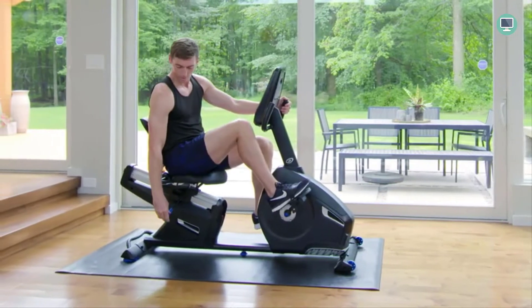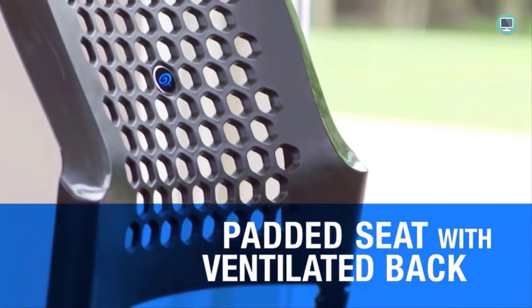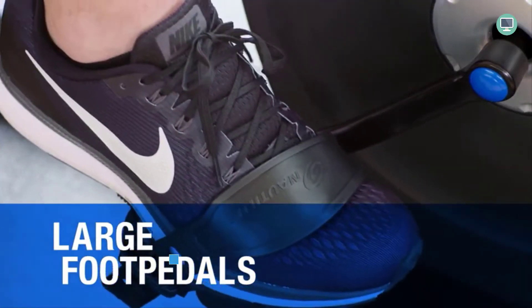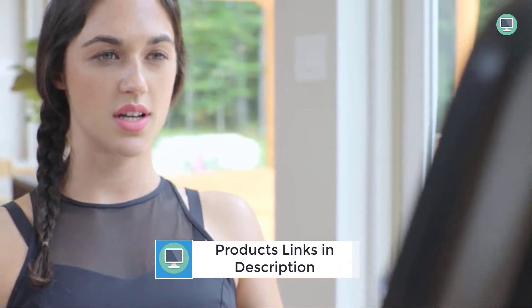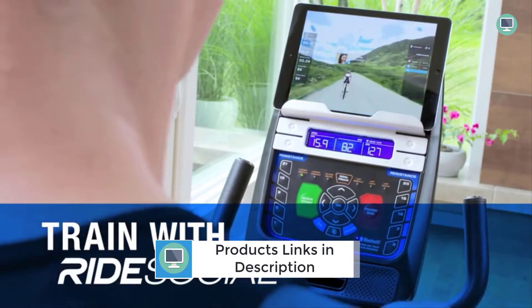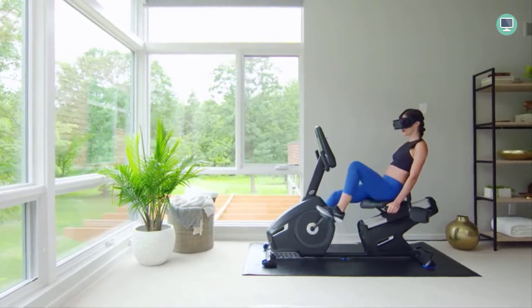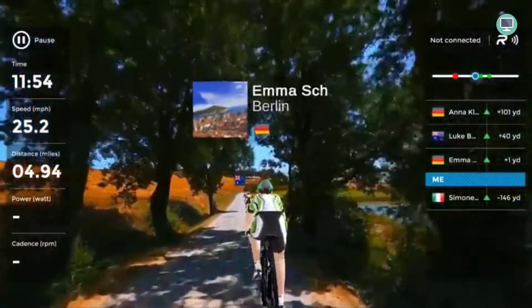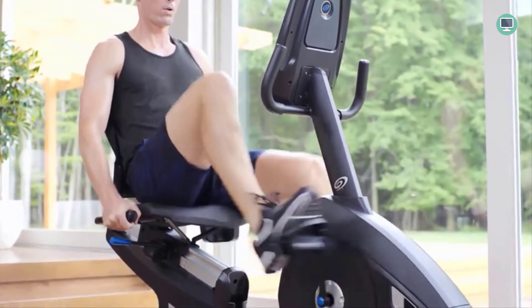The dual-track blue backlit LCD console displays 29 customizable workout programs and 25 levels of resistance for a wide range of workout intensity options. You can use your favorite workout tracking tool or app with this Bluetooth-enabled bike. Riders are able to set goals, track their progress, and save workouts thanks to user-friendly connectivity built into the machine for an easy experience when it comes time to get sweaty at home.